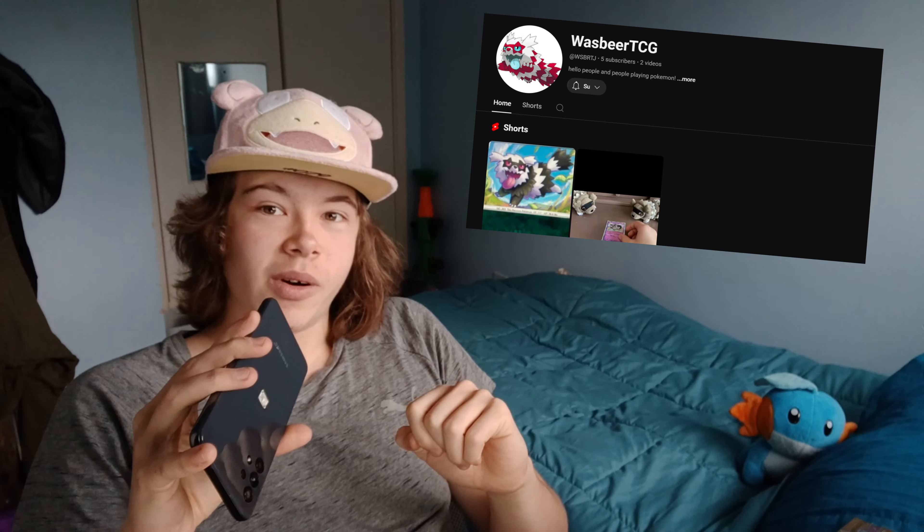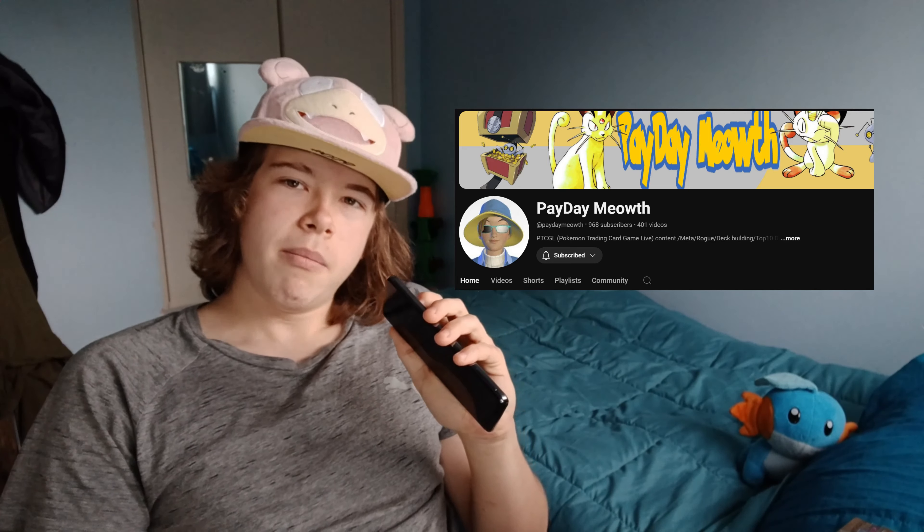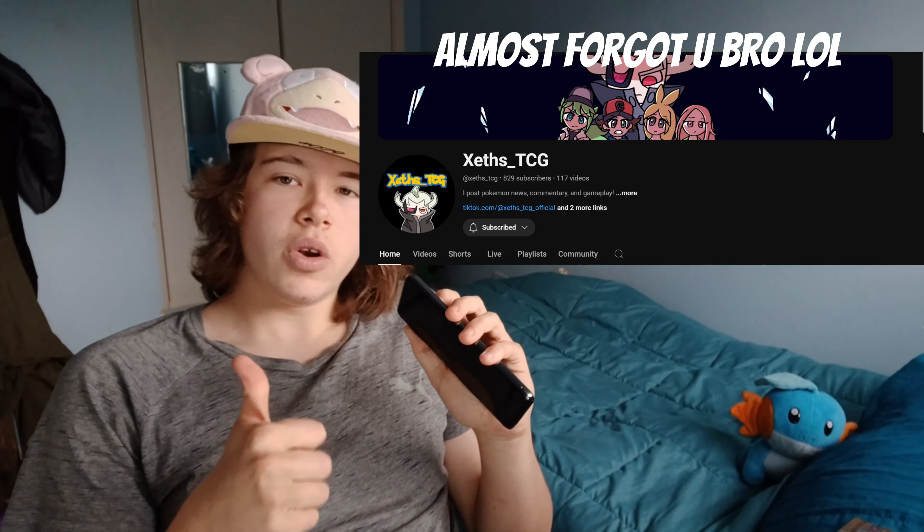We're coming to the end of the video. Before we wrap up, we'll be doing some shoutouts — if you want a chance to be shouted out, subscribe and comment your favorite Pokémon below. First up, a good friend and Discord member: Wazbears TCG — their channel will be shown on screen, go pay them a visit and drop them a sub. Another shoutout goes to Heyday Meow, also a Discord member — give them a view if you like playing the TCG, as most of my decks are actually built off their videos. Show them some love and subscribe for a chance to be in our next shoutout.